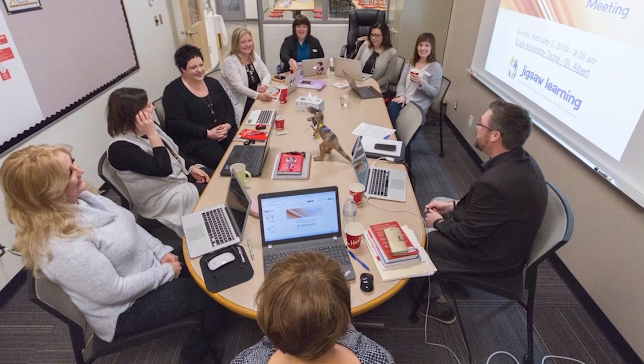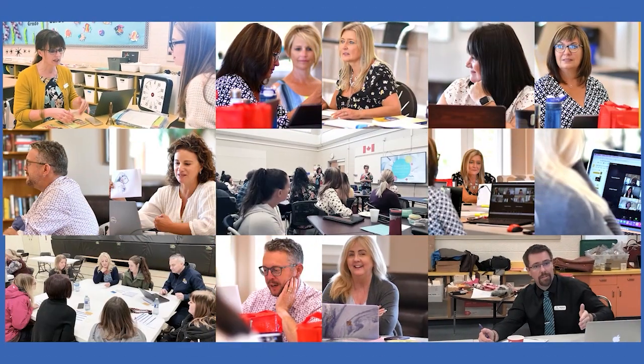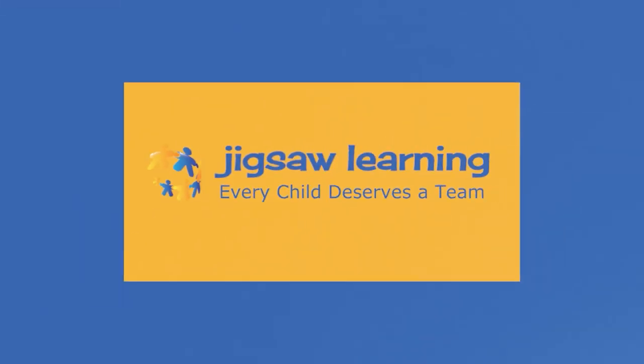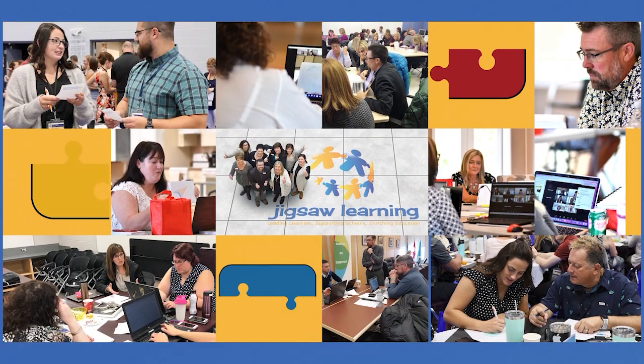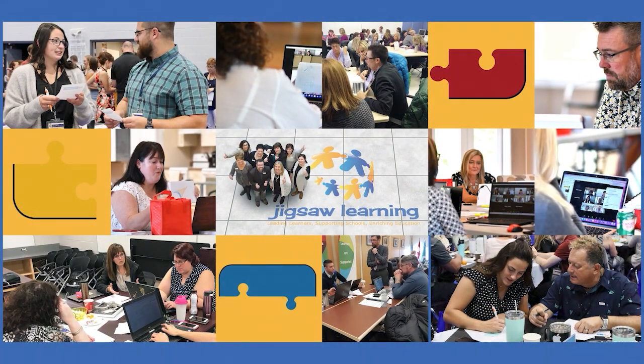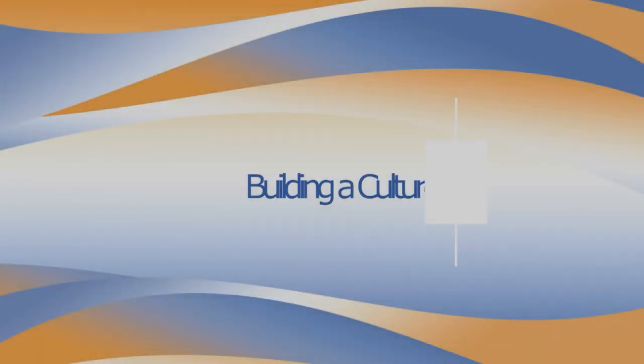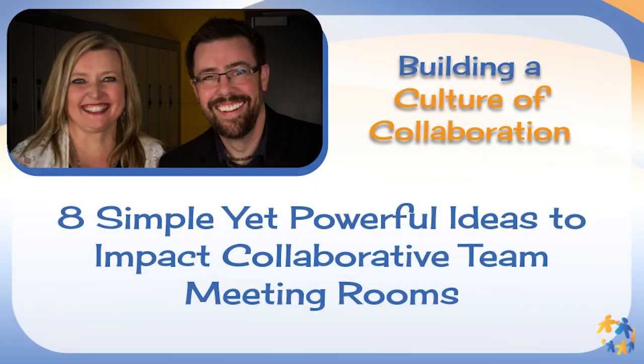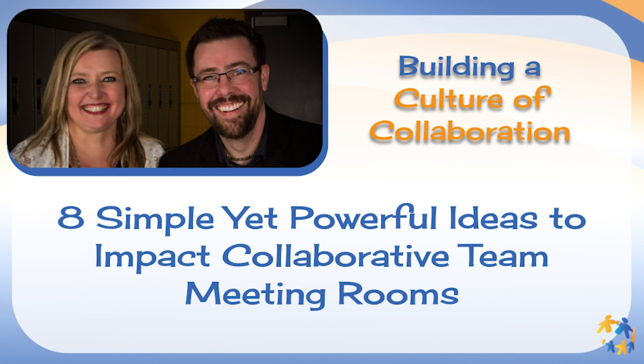We all understand the positive impact and drive that comes from being part of an effective team. When teams are less than effective, lack of productivity, frustration, and disengagement take over. Intentional and purposeful focus on building a culture of collaboration is the secret for leaders striving to make a difference. Curtis and Lorna Hewson will share simple tips, ideas, and strategies to take your organization's collaborative efforts to the next level.